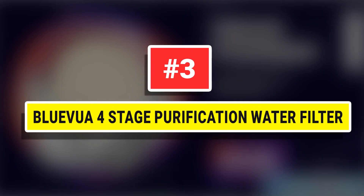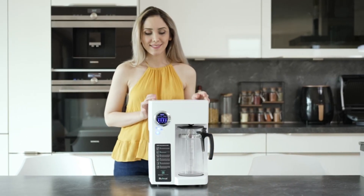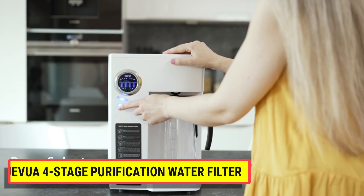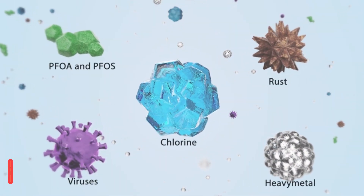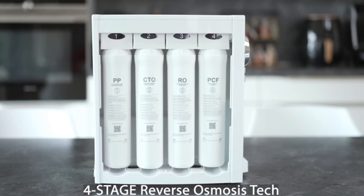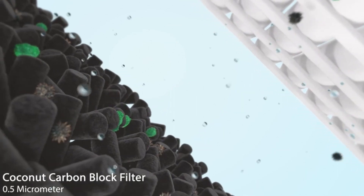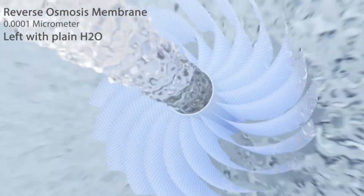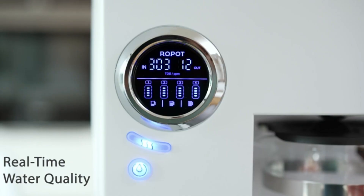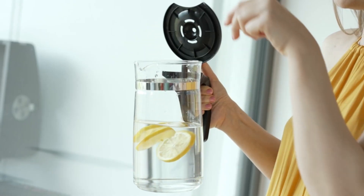Number three: Bluevua Four Stage Purification Water Filter — a countertop reverse osmosis water filter offering the ultimate level of filtration. Four levels of filtration ensure the purest water possible, filtering out 99.9% of all possible contaminants so you can confidently drink your own tap water, free from chlorides, lead, chlorine, fluoride, heavy metals, mercury, chloramine, chromium, arsenic, and radium.